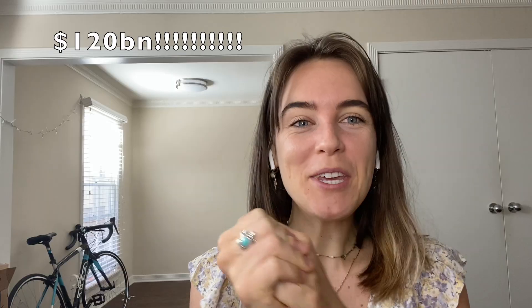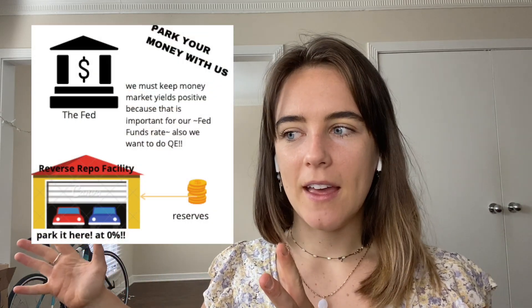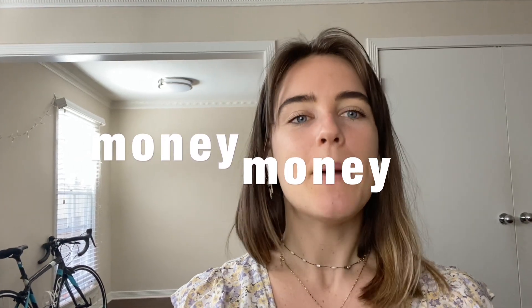Basically the Fed is saying: park your money with us at zero percent so we can keep doing QE — it helps you and it helps us. The Fed really loves QE. They're doing 120 billion dollars of it a month with no signs of stopping. QE creates additional reserves; on top of that, the Treasury General Account is running down which creates even more reserves, and it needs to get even lower before the debt ceiling hits. So the Fed parks everything in the RRP to keep doing QE.